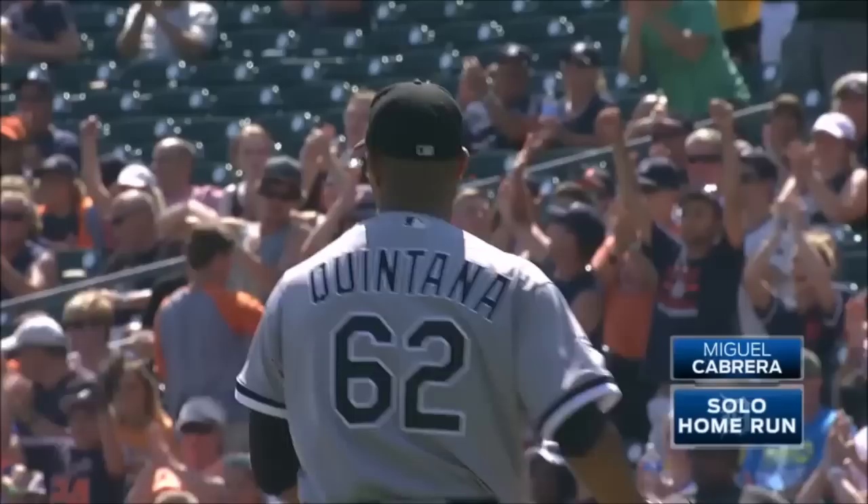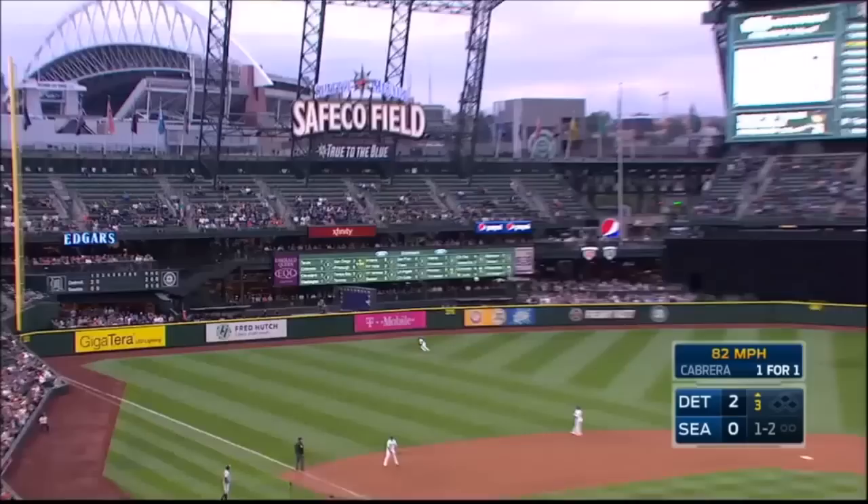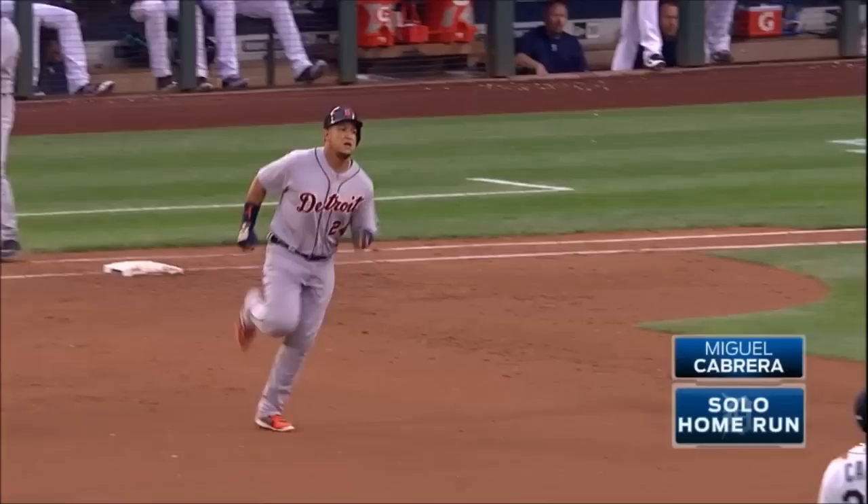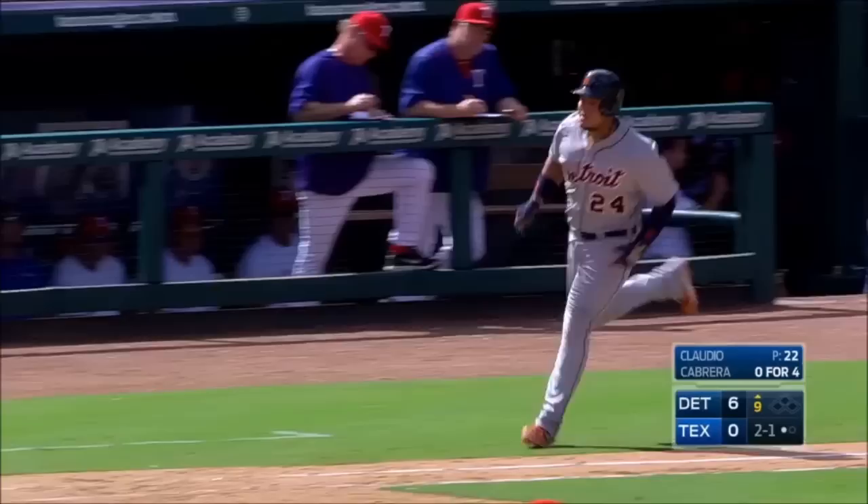Driven to left field — ball hit well, it's gonna go, it's out of here! A home run! Cabrera golfs it into the seats in left. Fly ball — goal! Miguel's 26th of the year, 3-0 Tigers. Cabrera skies one in the air to right field — that ball is hit deep! It is gone! A home run!